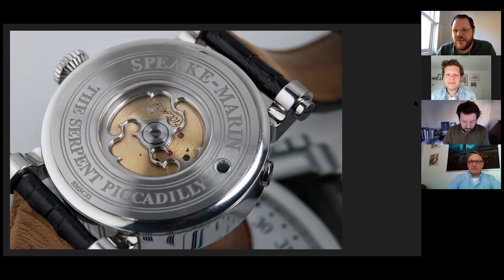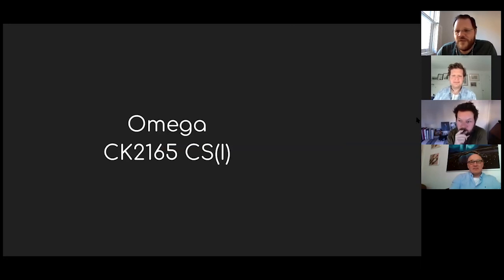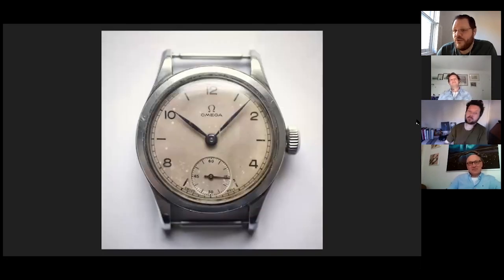I am going to round out today's session with another 1940s watch. This is an Omega CK2165, and the extra bit is CSI — which doesn't stand for crime scene investigation, it stands for the Civil Service of India, or so the rumor goes. The watch is filthy. You may have seen these pictures before because I put them on Instagram when I bought it. The watch is currently with James Harris at Harris Horology. I bought it knowing it had a broken balance staff. I didn't know how hard it would be to get the correct balance staff, because there are multiple iterations of the caliber 265 movement fitted to this.